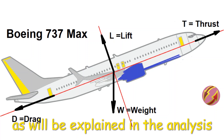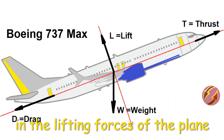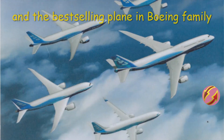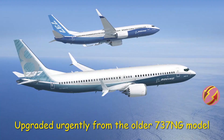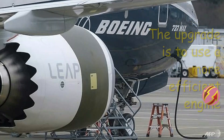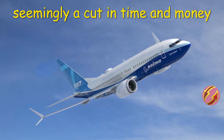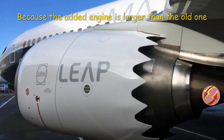This fix avoids causing any noticeable reduction in forward thrust or lifting forces of the plane, as will be explained in the analysis at the end of this video. The Boeing 737 MAX is the newest and best-selling plane in the Boeing family, with more than 5,000 orders. It was upgraded urgently from the older 737 NG model in response to the Airbus A320neo. The upgrade was to use a more efficient but bigger and heavier engine than the replaced one, without redesigning the aircraft — seemingly a cut in time and money.